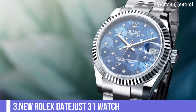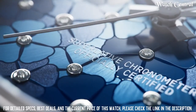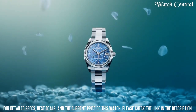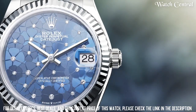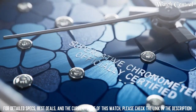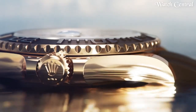Number three: new Rolex Datejust 31. It features a stainless steel or 18-carat gold case, a flat bezel, a date display, and an Oyster bracelet. The watch is powered by Rolex's in-house Caliber 2236 automatic movement and is water resistant up to 100 meters. It is a classic, elegant, and versatile watch that can be worn for both formal and casual occasions.